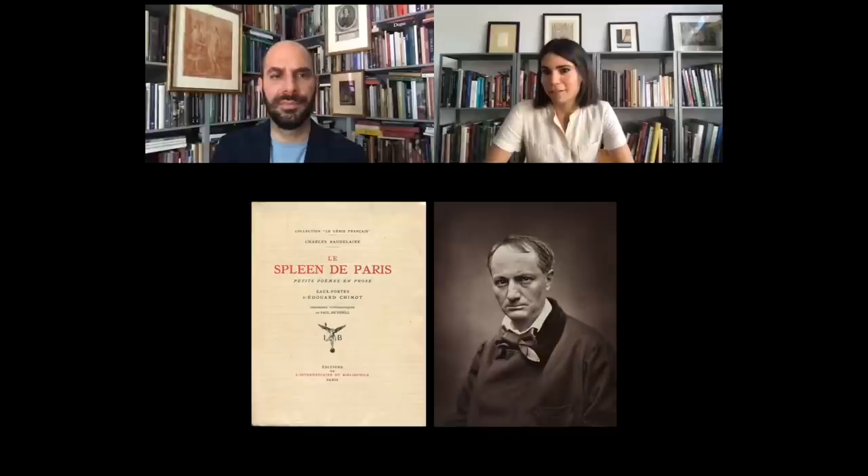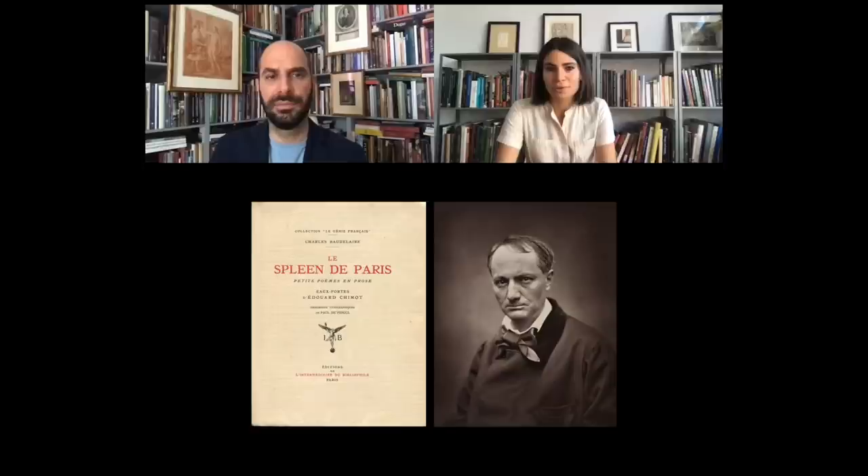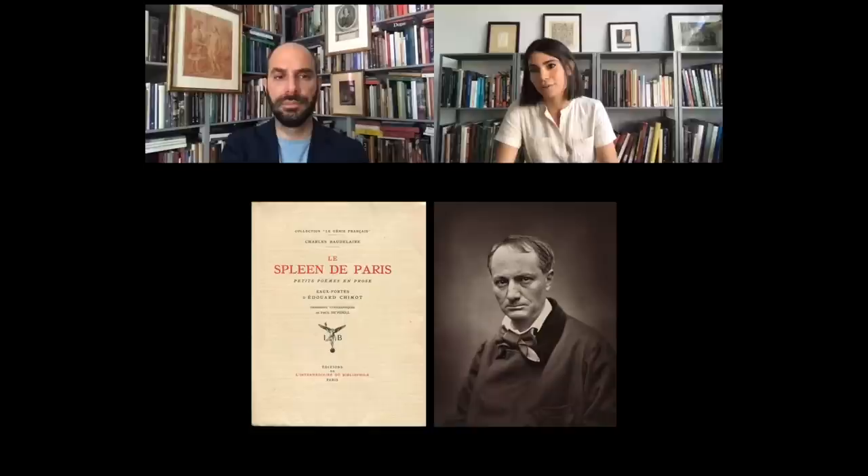It's insane. They're called poems but they're really more like vignettes or little stories — almost one page, two pages, sometimes a bit more. And each of them, with very few words, evokes an entire world. They talk about love, sex, politics, modernity, Paris at the time — high and low. It's completely mesmerizing. The language in French is absolutely remarkable.